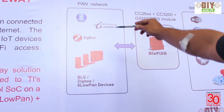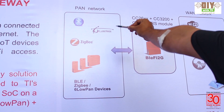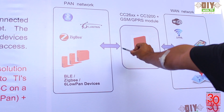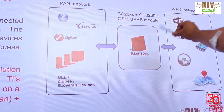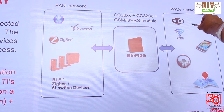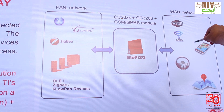So basically it's a PAN-to-WAN gateway, and with this we can connect BLE, 6LoWPAN, or ZigBee and take all that sensor data to the Bliffy 2G, which pushes those sensor events over GPRS and also Wi-Fi.